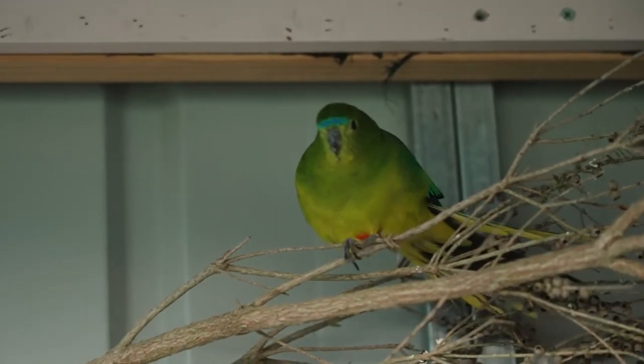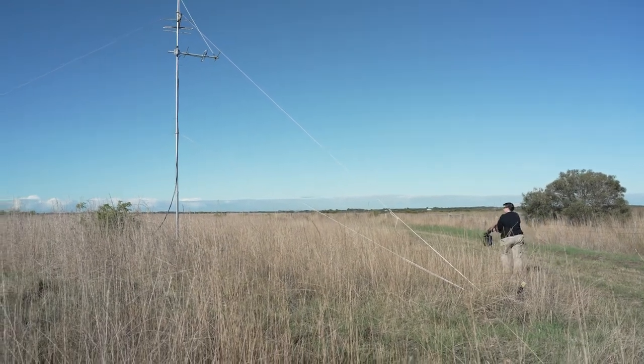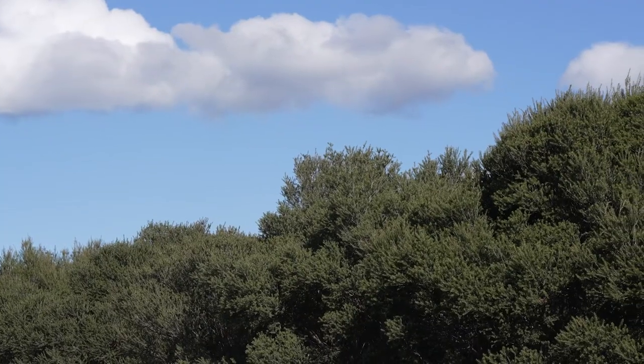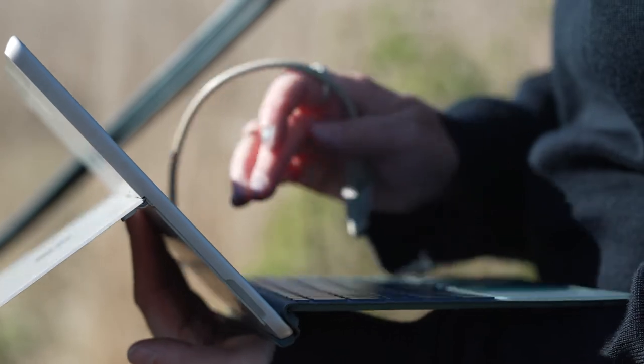Trying to understand where they go and what's happening to them so we can help them is a really key knowledge gap. The release today is primarily around testing some tracking equipment we're using, because we're trying to understand the movements of orange-bellied parrots better, understand the habitat that's important to them, and that way we can start to improve some of the conservation management actions that we're engaged in.